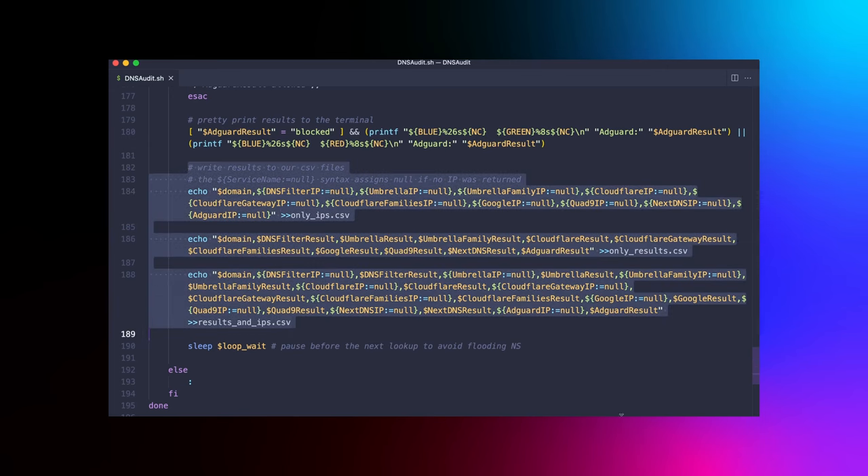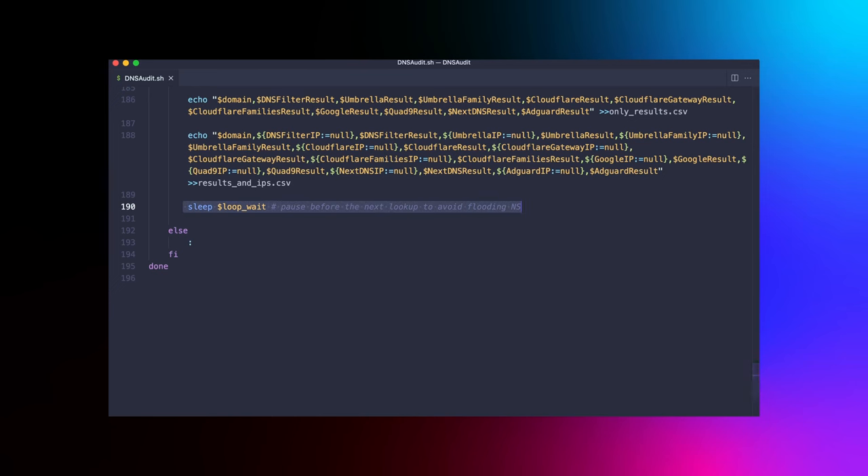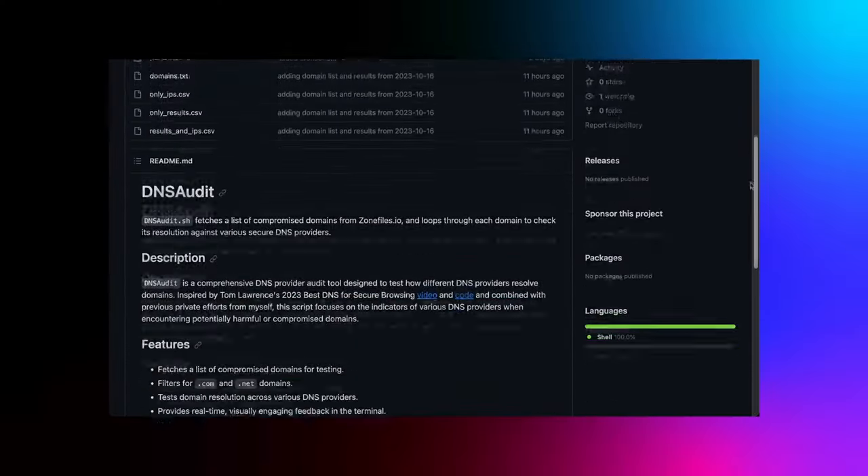We're logging results to three CSV files, but we're having a bit of fun along the way. While the script is hard at work, you get a dynamic real-time view of the action — color-coded outputs with blocked domains highlighted in green (good, it's blocked) and allowed ones in red (uh-oh, it's not blocked). It's a live scoreboard of how each DNS provider performs against the zonefiles compromised domains list. The sleep command Tom included remains to avoid flooding the name servers. If you're interested in deploying the DNS audit script, grab it from my GitHub repo.